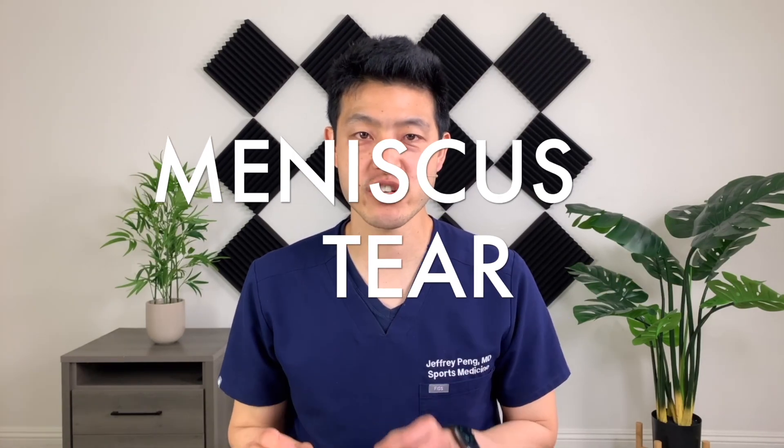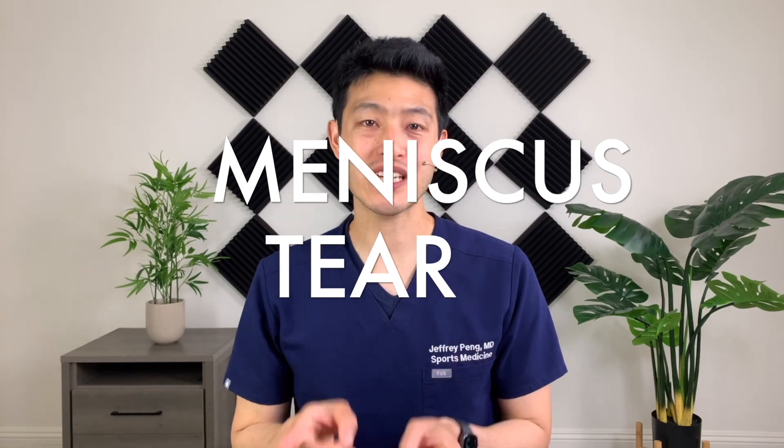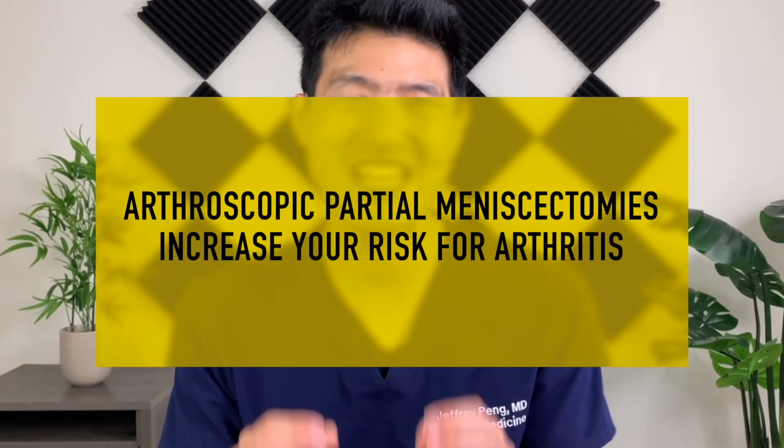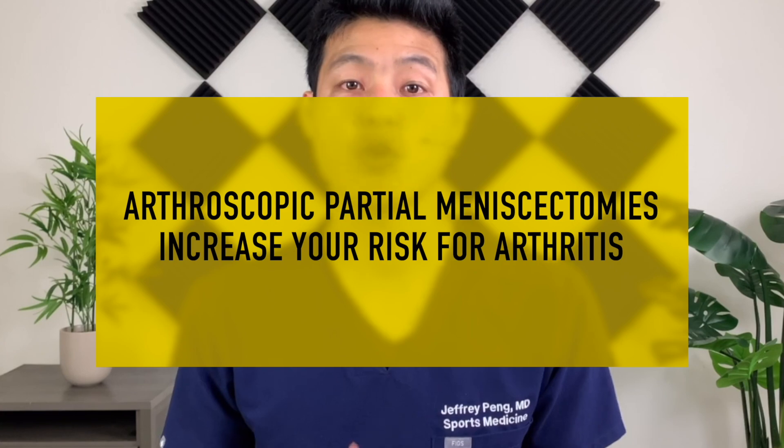This video will review the latest clinical research in the treatment of degenerative meniscus tears. The biggest reason why you're going to want to treat a meniscus injury without surgery is because arthroscopic partial meniscectomies have been shown to increase your risk of getting worse arthritis in the future. Let's explore why.